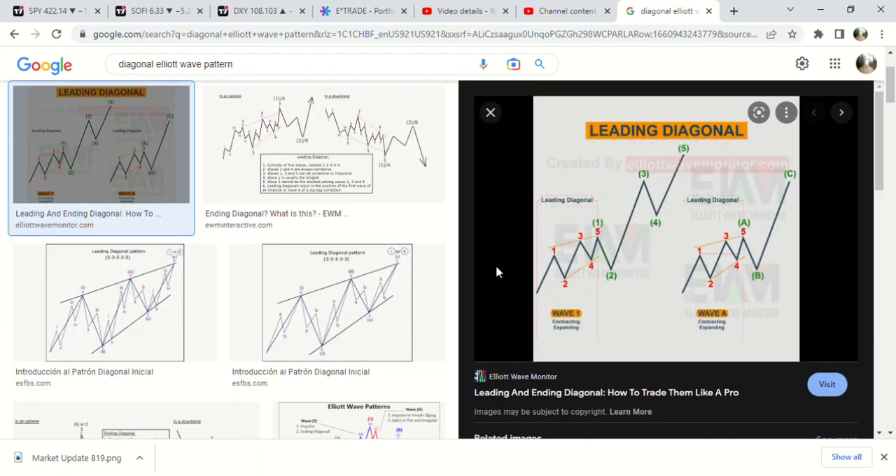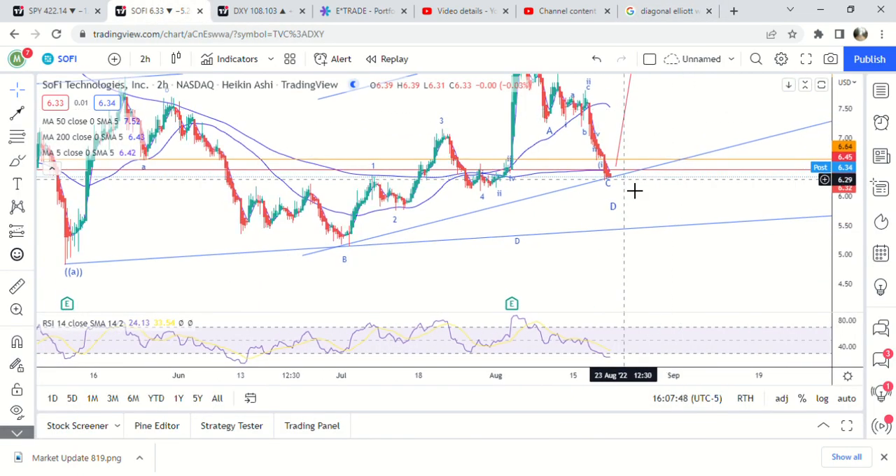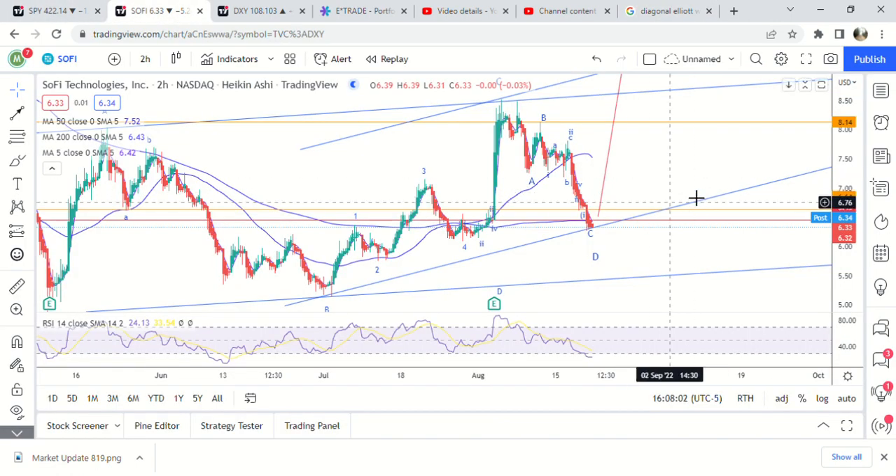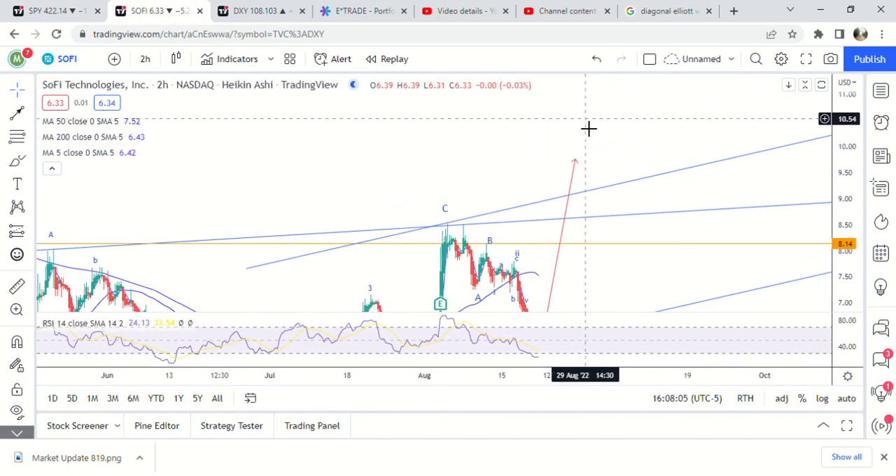So right here is a leading diagonal: one, two, three, four, five — look at this, exactly what's going on here. One, two, three, four, five. The second wave comes all the way back almost to the bottom of the first wave. We are close to the bottom of the second wave right now, so it would look exactly like this: one, two, three, four, five — two, three, four, five.